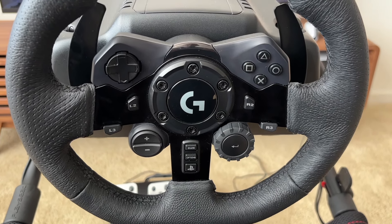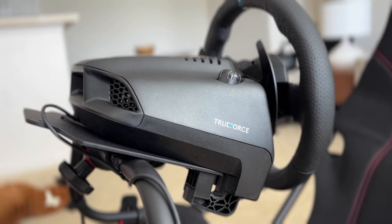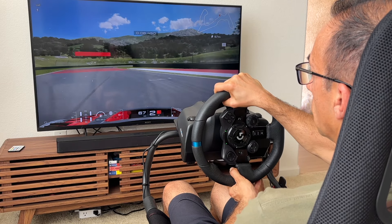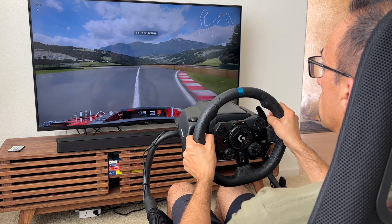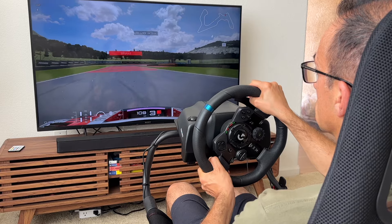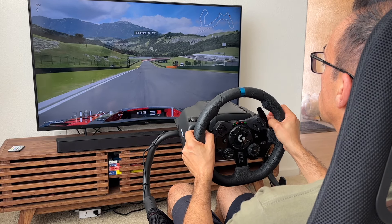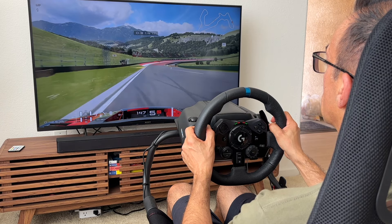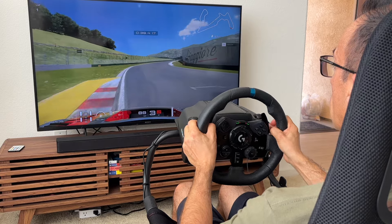I then discovered the Logitech G923, which has something called TrueForce. TrueForce is built directly into the game, so depending on the surface you're driving — running off into the grass, oversteering, understeering — you can feel every single texture. The only negative thing about the G923 is that it's very noisy, but I never cared because I have sound pumping through my speakers and I'm fully immersed in the game. Overall, I would say the G923 is a significant improvement over the G29.